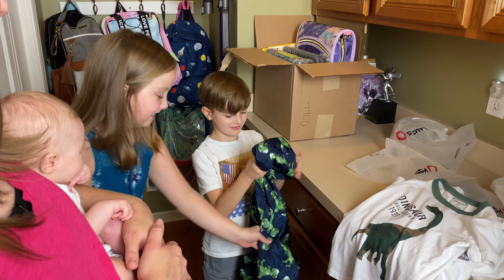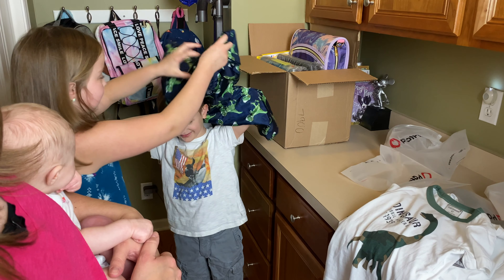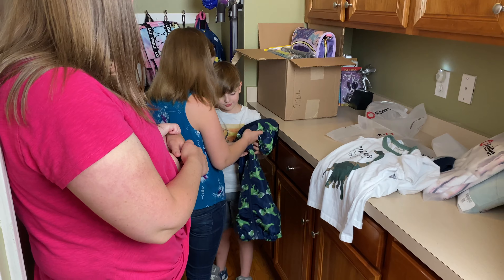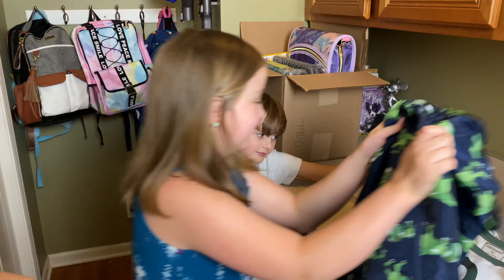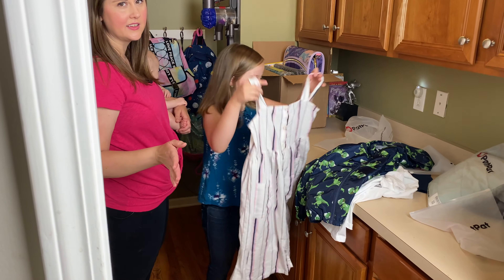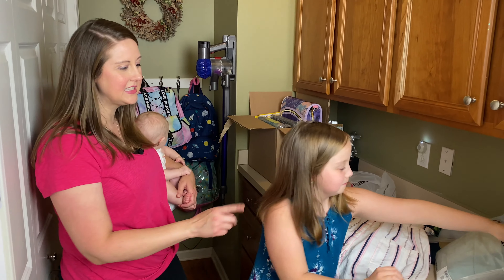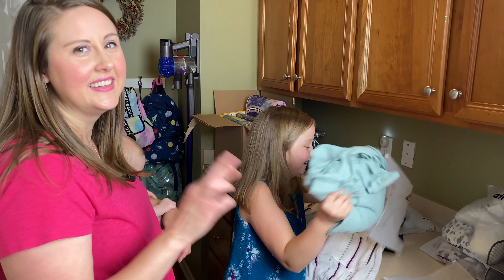A nice lightweight windbreaker — that'll be nice for fall. Ash, do you want to start opening yours? You got a bunch of stuff too. This is his linen jacket — I fell in love with that one, it's so cute. Hopefully Mom did good, because a lot of times Ash shops with me, but this time I picked it out myself. Ash is kind of getting to that age where she's got her own style, so fingers crossed.